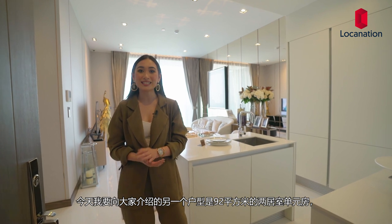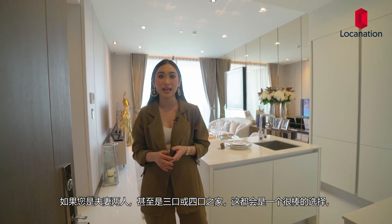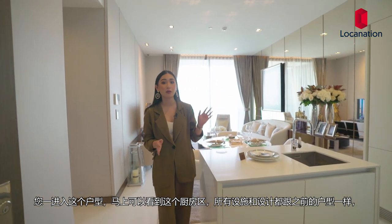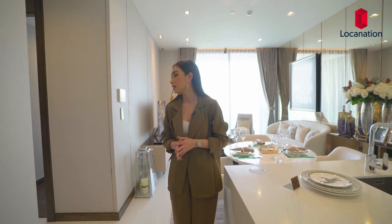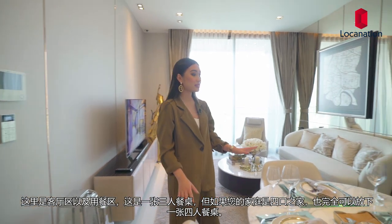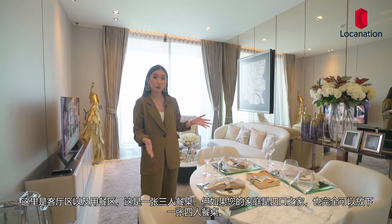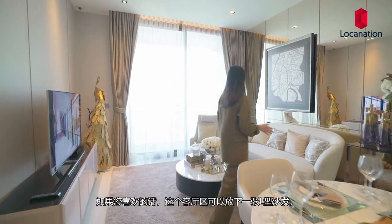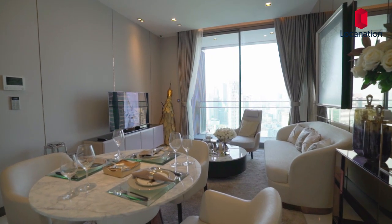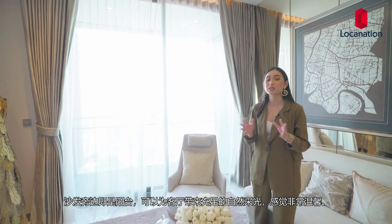Another unit I'd like to show you is the two-bedroom unit at 92 square meters. This unit could be another option if you're living as a couple or a family of three to four. The first thing you see as you enter the unit is the kitchen with appliances just like the previous unit. Then you have your living area and dining area — set up for three, but you can fit up to a four-person dining table if you're living as a family of four. The living area can fit an L-shaped sofa if that's what you prefer, and it's at a good distance from the television. Right by it is the balcony, which brings in so much light into the living room.